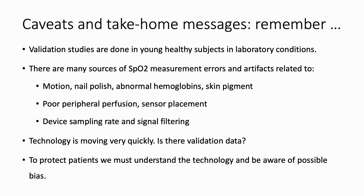Here are caveats and take-home messages. Remember, validation studies are done in young, healthy subjects under laboratory conditions. There are many sources of SpO2 measurement errors and artifacts related to motion, nail polish, abnormal hemoglobin, skin pigment, poor peripheral perfusion, sensor placement, device sampling rate, and signal filtering. The technology is moving very quickly, and if one is going to recommend or use such an oximeter, one should seek out validation data. To protect patients, we must understand the technology we are using and prescribing, and be aware of possible bias.